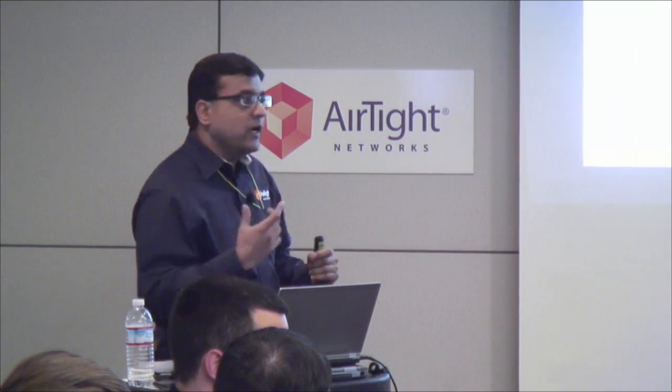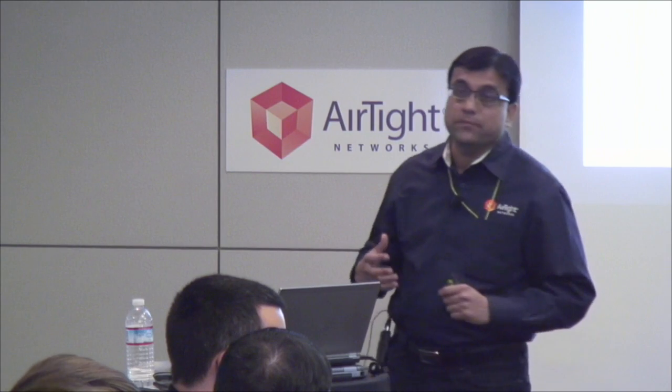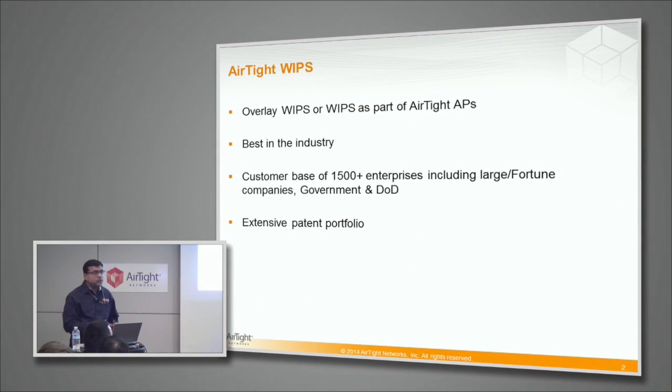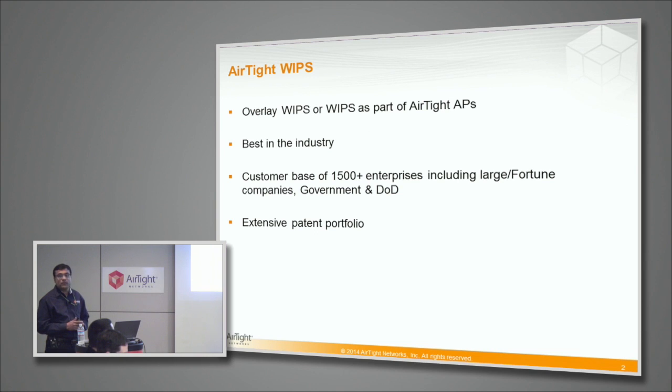Airtight in its initial years only provided overlay WIPS, meaning WIPS which protects other Wi-Fi infrastructure, and it was so good that we actually made a profitable business just out of selling overlay WIPS. Now that we also sell access points, all our customers get these WIPS automatically included in those access points without any extra licensing cost. We have a pretty large customer base for the WIPS solution including large Fortune enterprises, government and DOD, and a very extensive patent portfolio to protect this IP around all the techniques, tricks and concepts that make this WIPS very unique and differentiated.